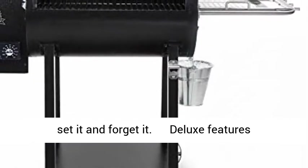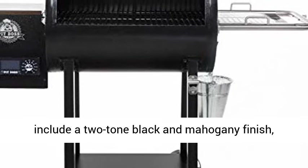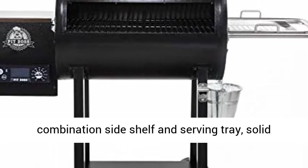Deluxe features include a two-tone black and mahogany finish, combination side shelf and serving tray, solid bottom shelf, and a bottle opener.